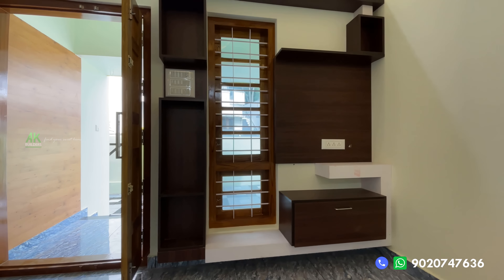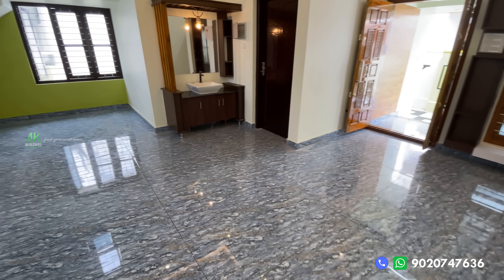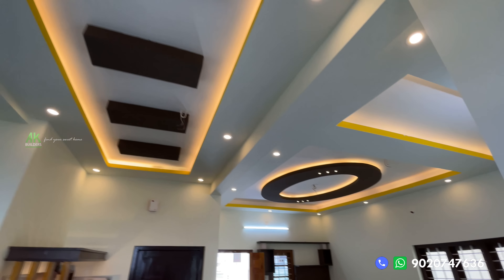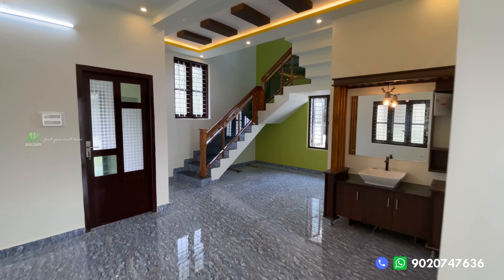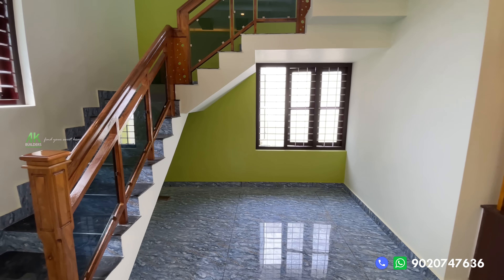There is also a living space with a TV unit provided. There is also a blueish color theme. In the modern design, there is also warm lighting. There is also a 10-seater dining table in the dining area.